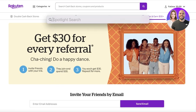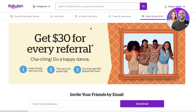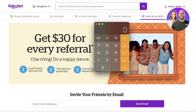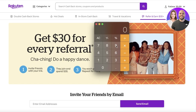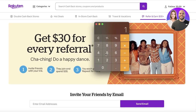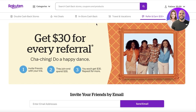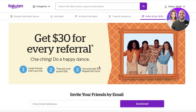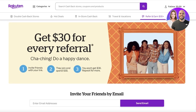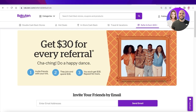Let me break out the calculator: if you're earning $30 per referral and even three people sign up every day, that's $90 per day. Over 15 days, that's $1,350 — after those people have spent their $30, which usually takes about a week. You can easily be earning this money within one month.